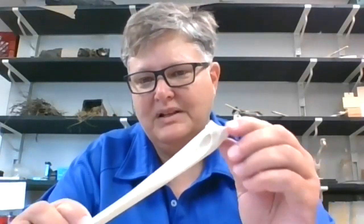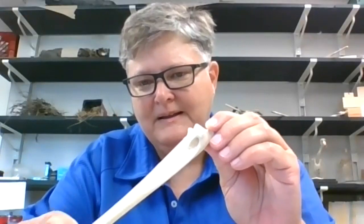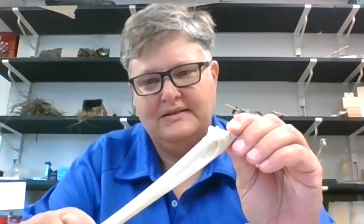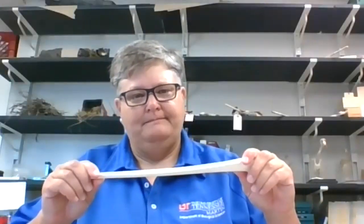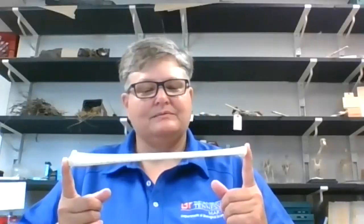If you look inside that little hole, what you would see are struts. Since the walls are so thin, they need extra support, so they have these bony struts that reinforce them and make them strong. If you had a mammal bone of the same size, the difference in weight is incredible. This bone is from a pelican — I picked it up on the beach.